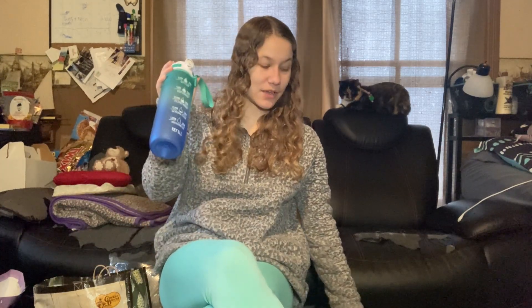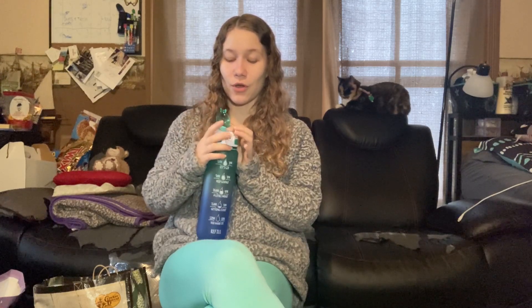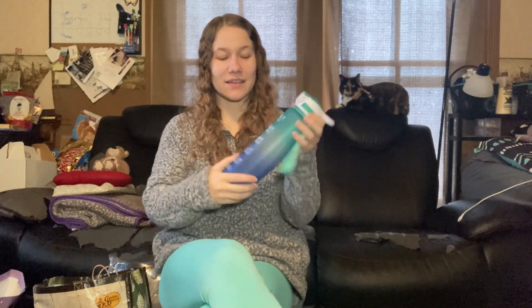My mother-in-law also got me a water bottle from HydroMate. I have been using her water bottle because I have no clue where my water bottles went when we moved out of our apartment. I love the ones with straws like this — it's ombre, has a little handle, and it has time markers so you make sure you drink enough water. This is a practical gift that I am so excited to use.